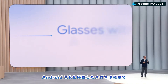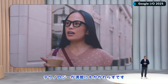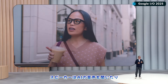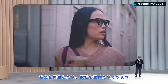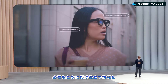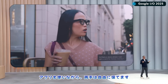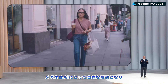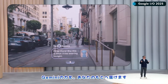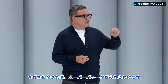Glasses with Android XR are lightweight and designed for all-day wear, even though they're packed with technology. A camera and microphones give Gemini the ability to see and hear the world. Speakers let you listen to the AI, play music, or take calls. And an optional in-lens display privately shows you helpful information just when you need it. These glasses work with your phone, giving you access to your apps while keeping your hands free. All this makes glasses a natural form factor for AI, bringing the power of Gemini right to where you are. So unlike Clark Kent, you can get superpowers when you put your glasses on.